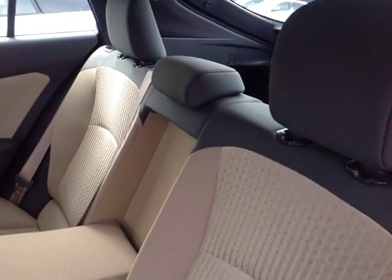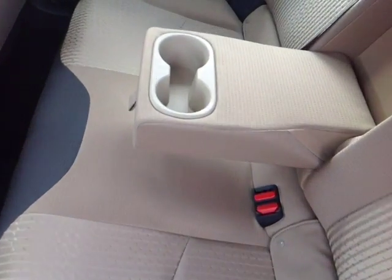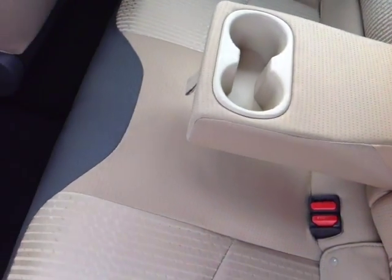There's still an ample amount of head and leg room for your passengers in these surprisingly spacious back seats, with that fold out center armrest revealing two additional cup holders.